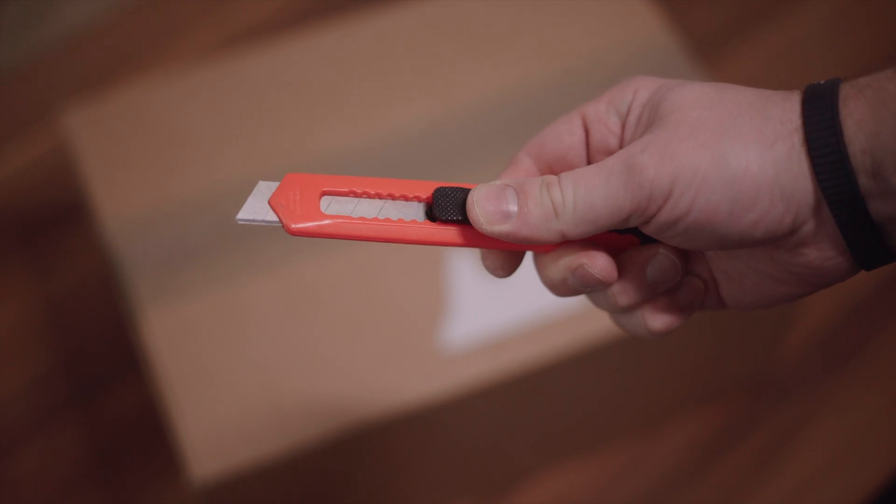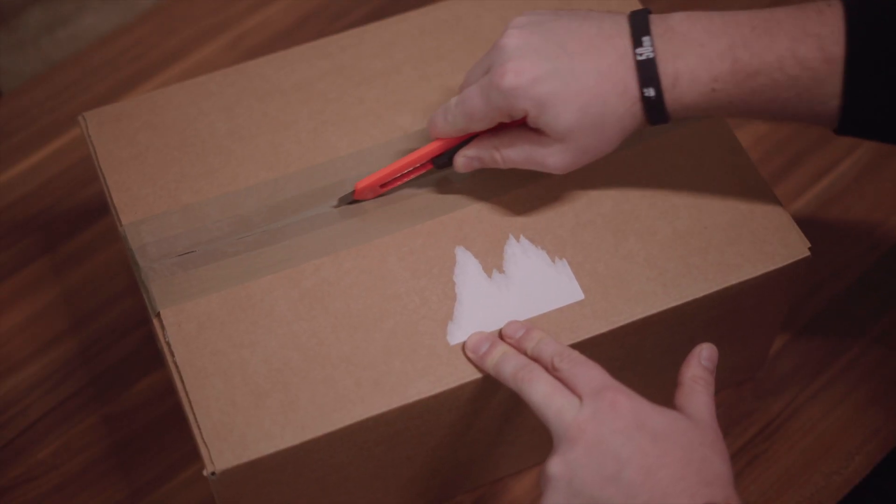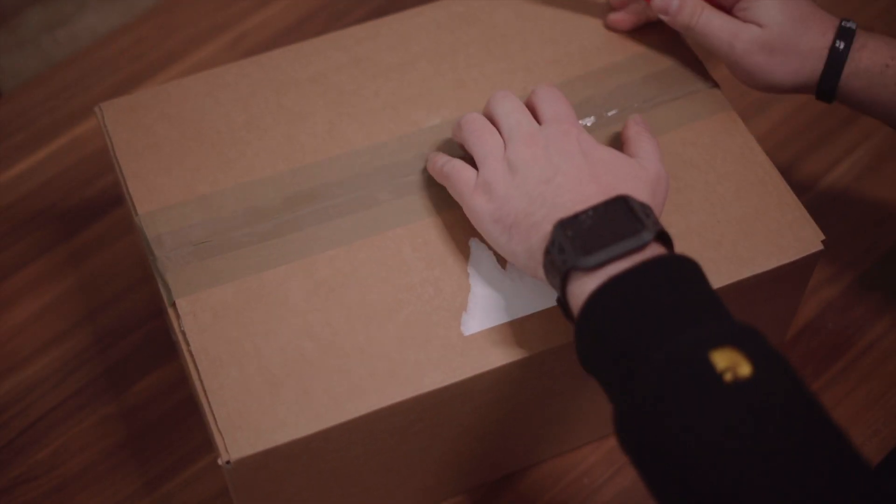I got my AMD Radeon 7 retail card. I ordered it on release day and it arrived two days later on Saturday. I did some gaming and testing.